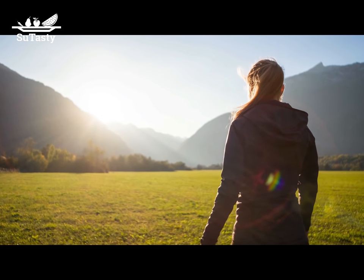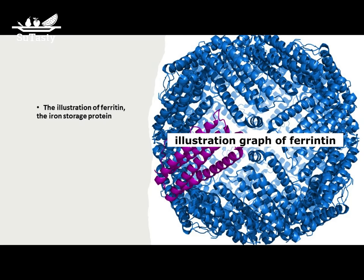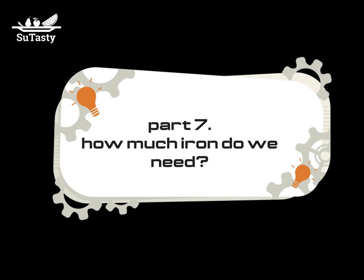Ferritin is a universal intracellular protein that stores iron and releases it in a controlled fashion — it is the primary intracellular iron storage protein keeping iron in a soluble and non-toxic form, and acts as a buffer against both iron deficiency and iron overload. Transferrins bind iron tightly but reversibly, mediating iron transportation through blood plasma; they are produced in the liver and contain binding sites for two ferric ions. Several enzymes containing trace minerals can destroy reactive oxygen molecules and protect cells from oxidative damage. Iron, copper, zinc, manganese, and selenium all serve as components of antioxidant enzymes.